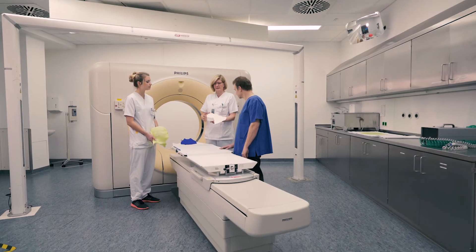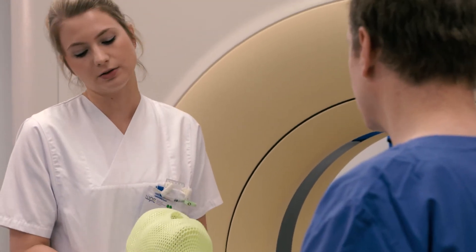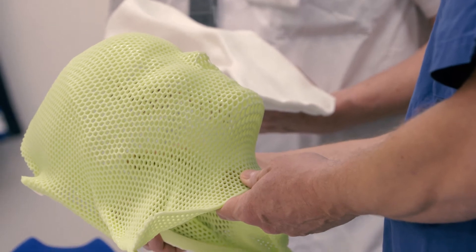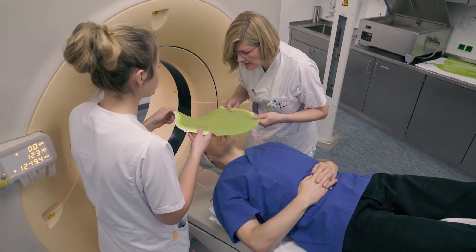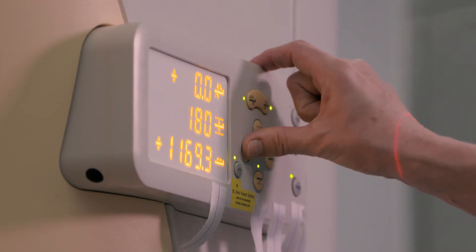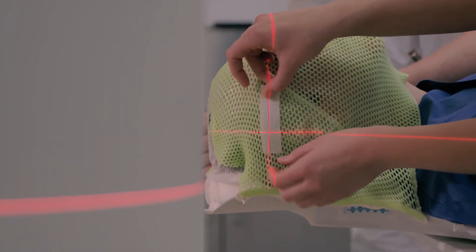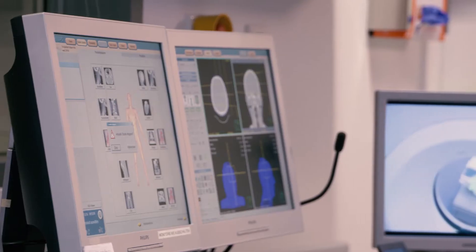The first preparations for the therapy begin within 14 days. Our medical technical radiology assistants prepare positioning aids to ensure that you don't move during the treatment, and the irradiation sessions can be carried out with pinpoint precision. For irradiation in the head and neck area, a customised mask is made. The aids are used for precise positioning, and the necessary markings for the irradiation treatment are applied to the mask, and not to the skin.